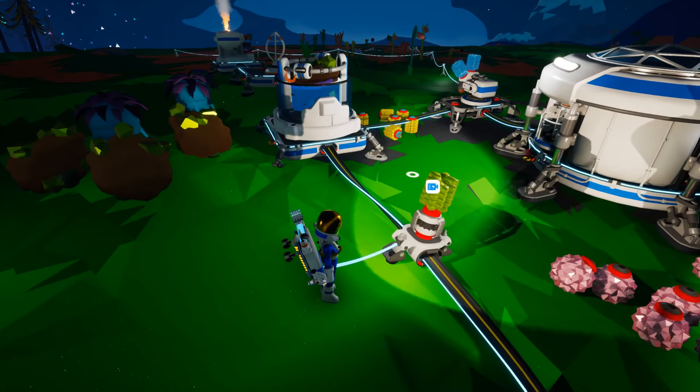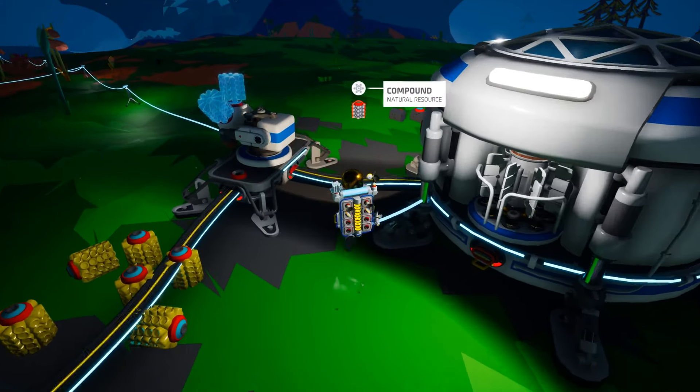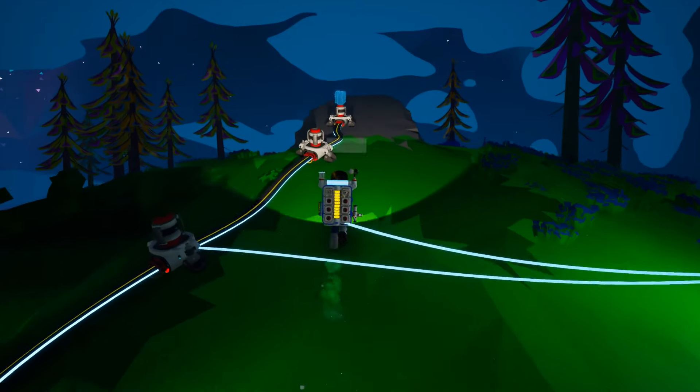We're low on power — let's get that going. We're good on resin, and we've got just one compound floating at the base, so we could probably make some more compound.